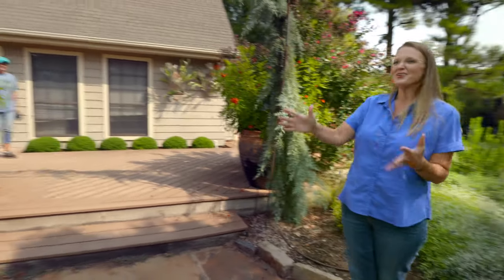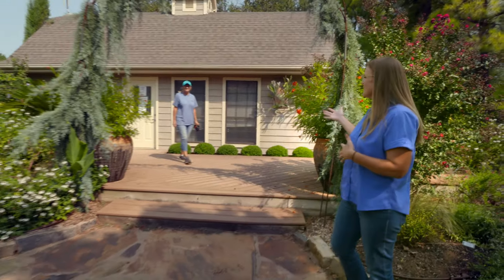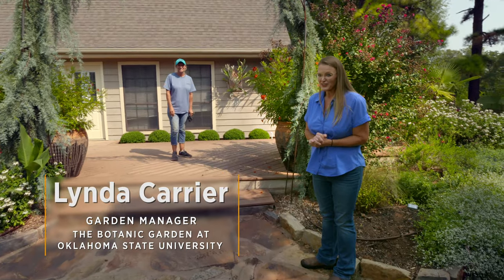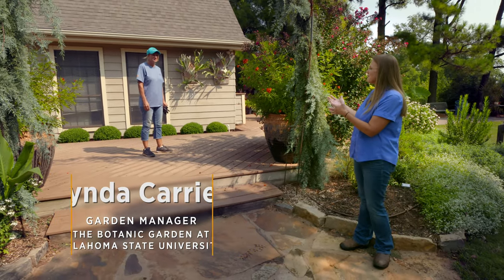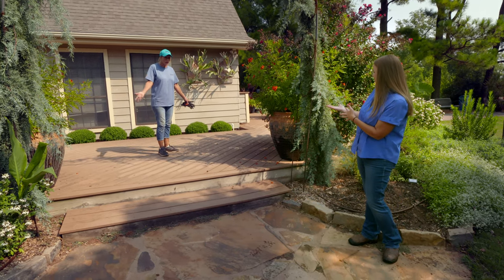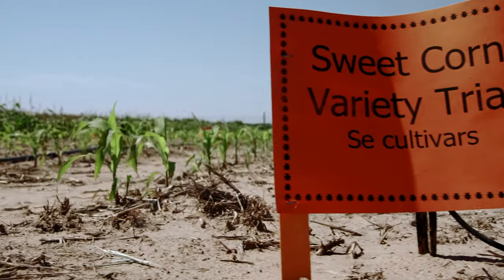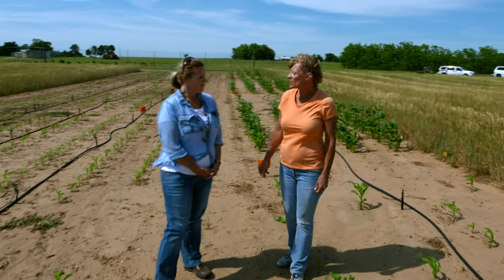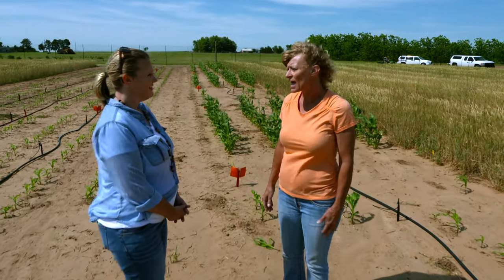Before we go to our next garden, I want to introduce somebody new — this is Linda Carrier, our new garden manager. Jane Carter, who had been here for 10 years, recently retired this spring. We're happy to welcome Linda Carrier, who has been with OSU for 21 years. She's been on the research side, doing a lot of research down at Perkins with Dr. Lynn Brandenberger on vegetables and things like that, but she is a gardener at heart.